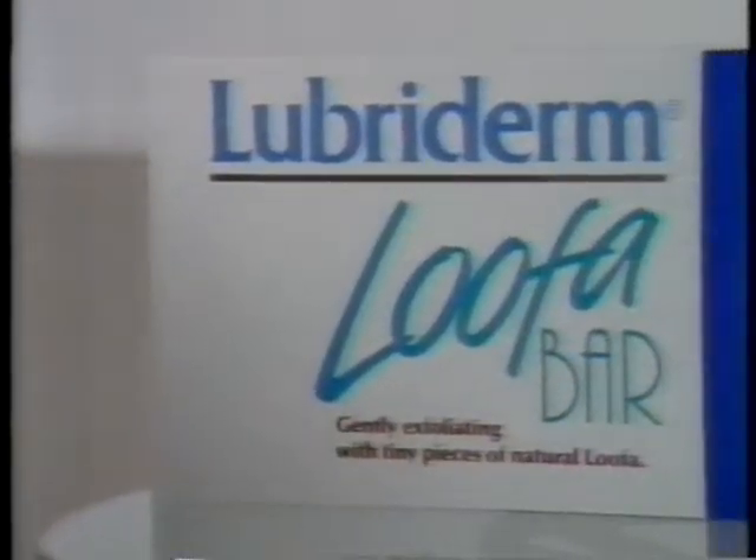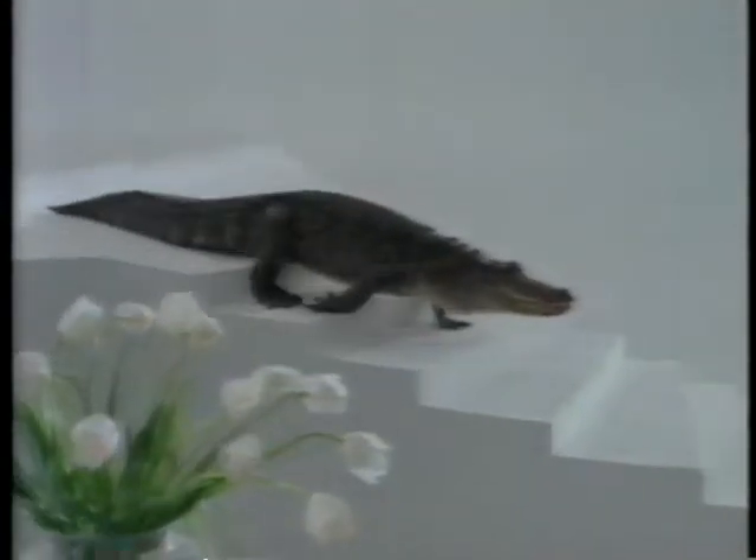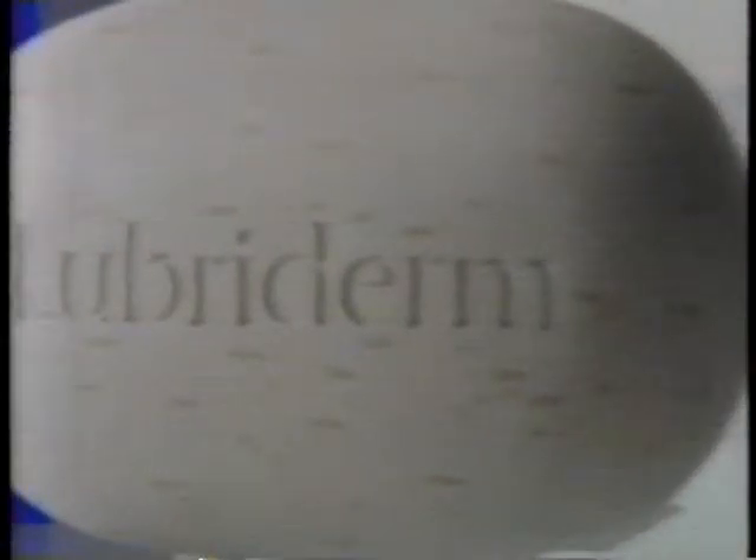Now for your bath, Lubriderm introduces the Loofabar, with natural loofah to gently exfoliate for softer, smoother skin. See you later, alligator. The Loofabar.